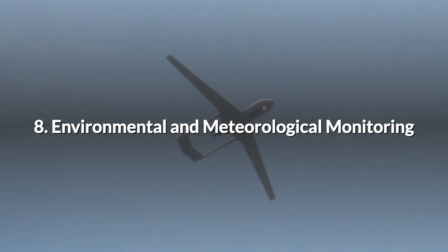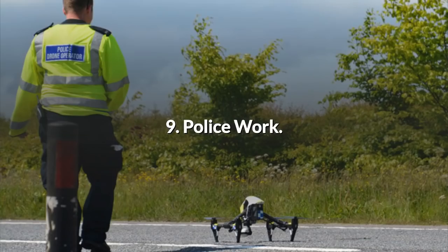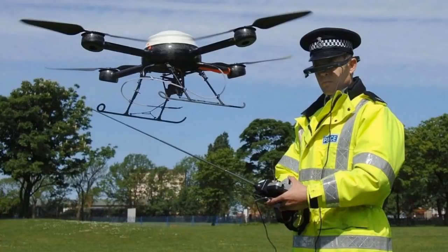8. Environmental and Meteorological Monitoring. High and medium altitude drones that fly autonomously for days on end are circling the earth and gathering data on the weather and the environment. 9. Police Work. A DJI Phantom or Inspire in the back of a patrol car can be quickly sent up to film or photograph the scene of a car accident. The savings in time spent on site by the officers could be significant, not to mention the delays and frustrations caused to motorists while the road or lane is closed.